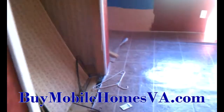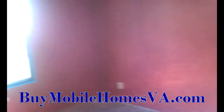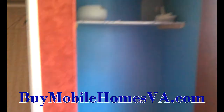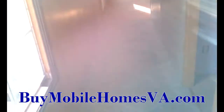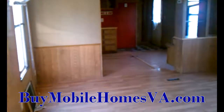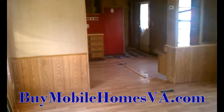Again, we are going to offer a handyman special on this home. Somebody that can come in and do work on this place is going to get an awesome deal. So go ahead and check it out online at the website you see below on your screen. This property is ready to go for that handyman special. Until next time.